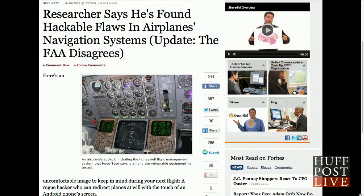The researcher, Hugo Tessa, told Forbes that the pilots have no way of confirming the messages received over ACARS, leaving them vulnerable to hackers.